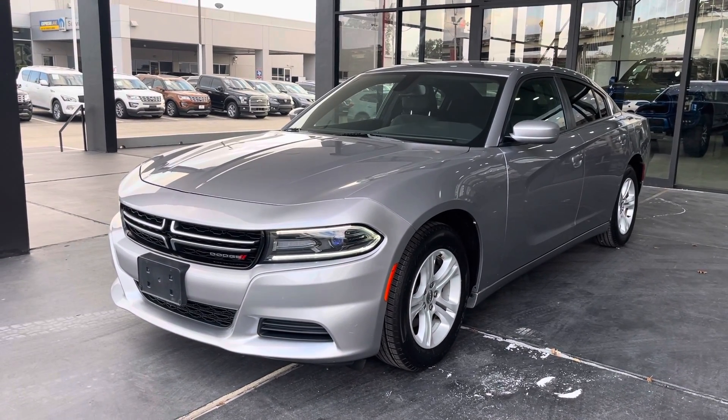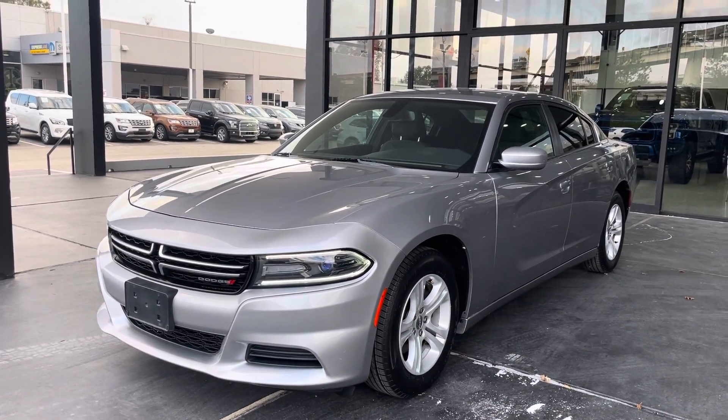Hello guys, it's American Stream Auto at Houston, Texas. I'd like to present you this 2016 Dodge Charger Sedan.